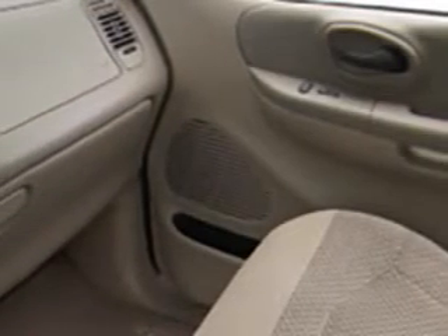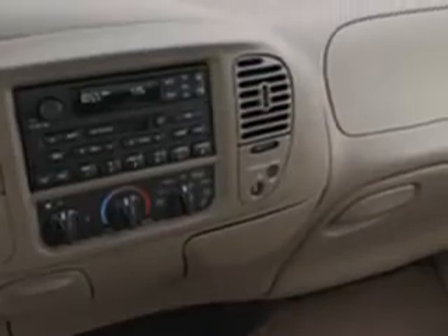Get where you need to go, enjoy the drive, and have peace of mind in this 2001 Ford F-150. See us at Hillbush Ford Lincoln today.